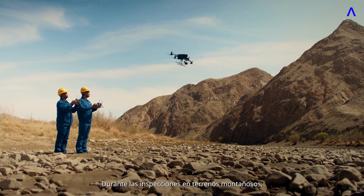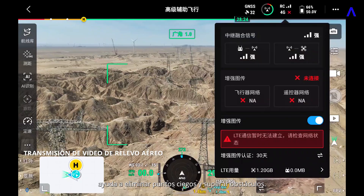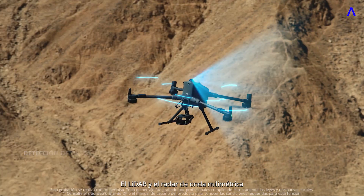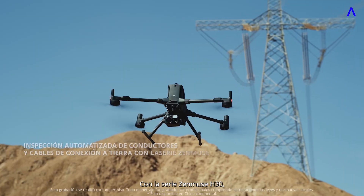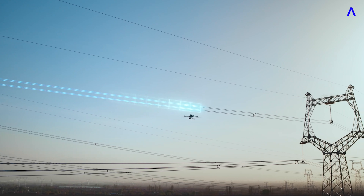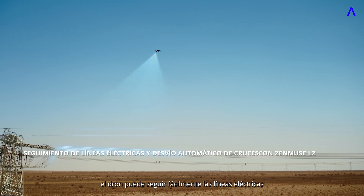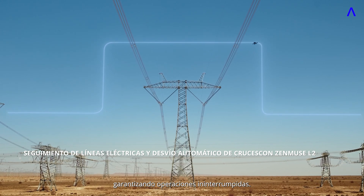When inspecting across mountainous terrain, the airborne relay video transmission helps eliminate blind spots and overcome barriers. The LiDAR and millimeter-wave radar enable powerline-level obstacle sensing. With the Zenmuse H30 series, automated inspection of conductors and ground wires streamlines operations. Paired with the Zenmuse L2, the drone can easily follow power lines and automatically bypass crossing lines, ensuring uninterrupted operations.